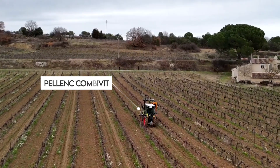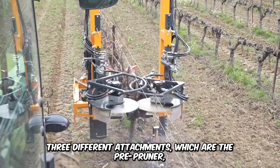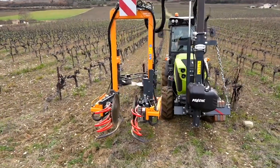Watch the Palenque Combaviti prune these vines with precision. Its tool-carrying structure enables three different attachments: the pre-pruner, the precision clear pruner, and the stripper. This pruning solution is cost-effective and cuts down on labor costs as well.